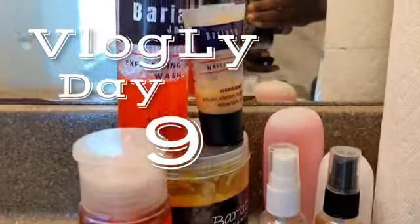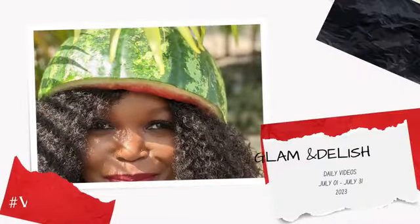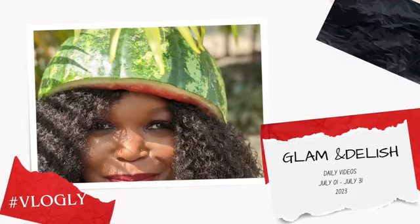Hey everyone! I'm Braxton Evelyn, the Beauty for Chicks. Welcome to my channel, a place where you find a lot of tips and tricks for food and beauty. Vlog day nine — what do I have for you?